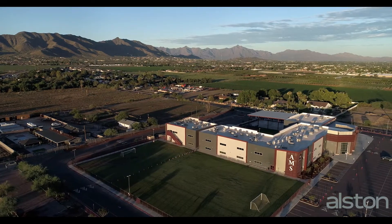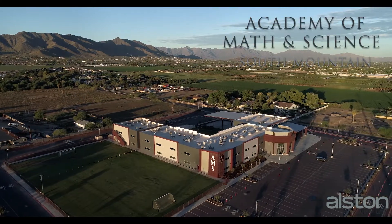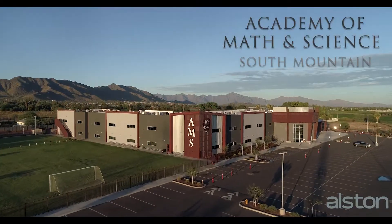The South Mountains in Phoenix, Arizona overlook the Academies of Math and Science, a beautiful charter school which has been called one of Arizona's best schools.